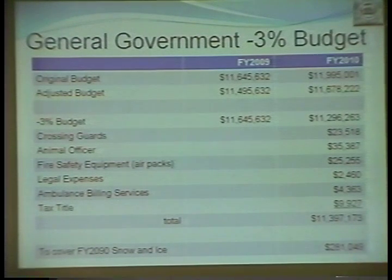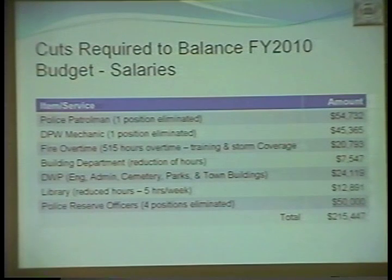These numbers can change as a result of contract negotiations and our ability to get unions to accept the zero increase. But currently: one patrolman position has been eliminated; one DPW mechanic position eliminated; fire overtime — 515 hours of overtime training and storm coverage — eliminated from the budget; building department hours reduced; DPW engineering, admin, cemetery, parks and town buildings — $24,011. The library has reduced hours by five hours per week, a savings of $12,891. The police reserve office — four positions not being filled — is a savings of $215,000 in the budget.